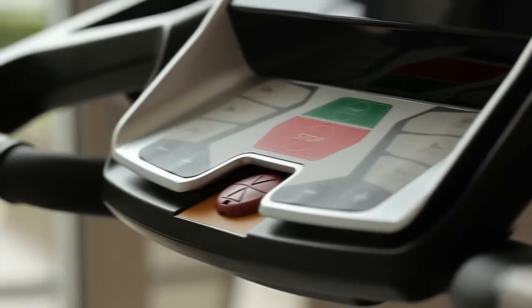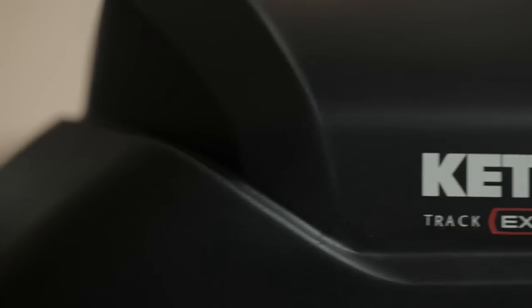Hi, I'm Shargl from the KetFit coaching team, and today I'd like to invite you on a very special run. Today I'll introduce a treadmill which offers a fully guaranteed new running experience. The top model in the Kettler Track Series, the Track Experience.